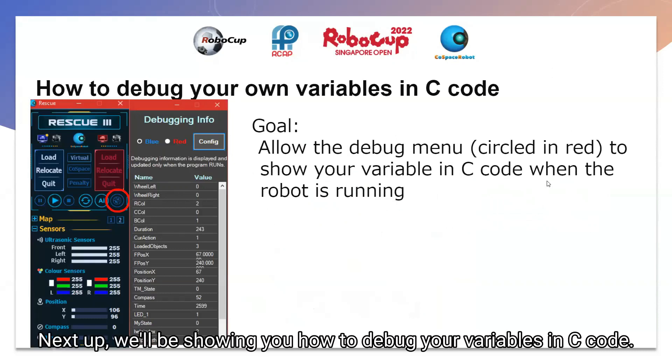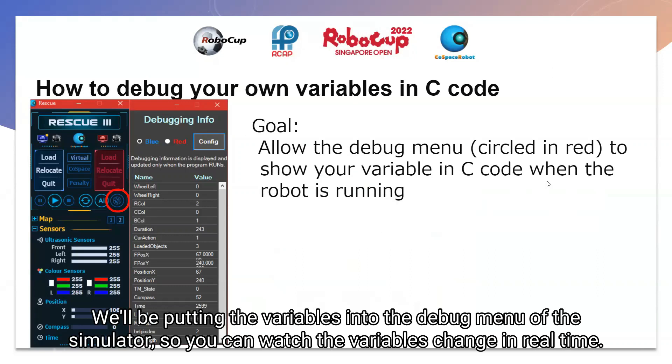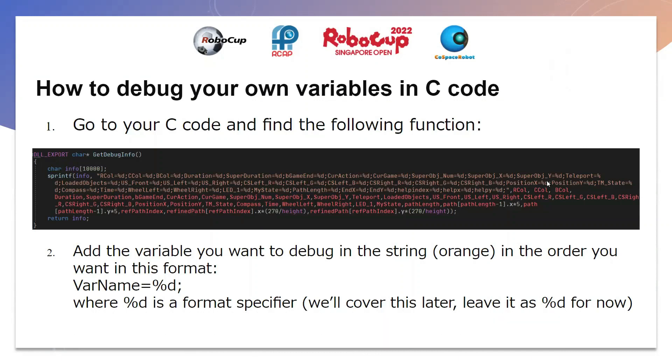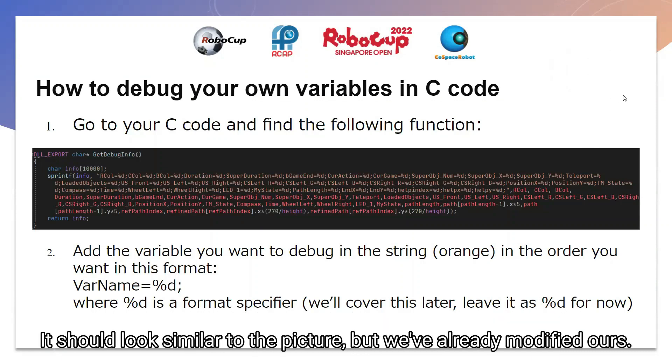Next up, we'll be showing you how to debug your variables in C code. We'll be putting the variables into the debug menu of the simulator, so you can watch the variables change in real-time. Firstly, you'll need to find the getDebugInfo function, which is probably at the very bottom of your C code. It should look something similar to the picture that we have put on the slides, but we've already modified ours.